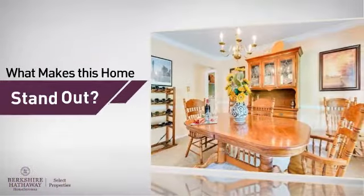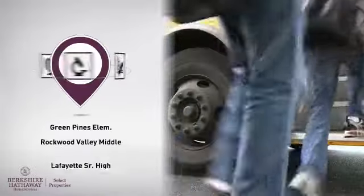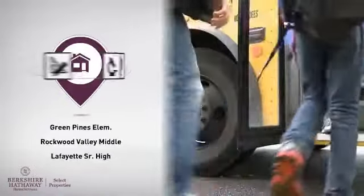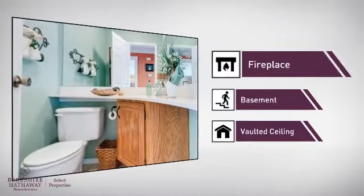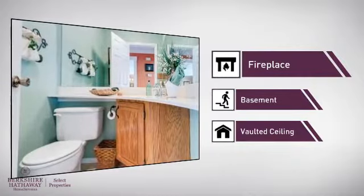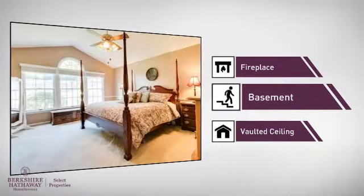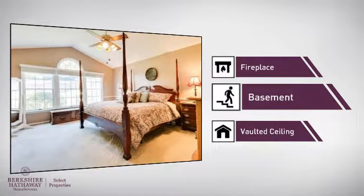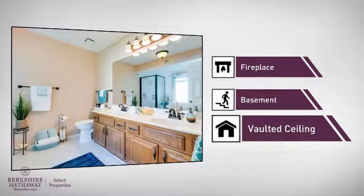But here's what sets this home apart from the rest. Parents will be pleased to know that it's located near several schools. There are also some valuable features and benefits in this home, like a fireplace for a special way to cozy up or add some ambiance, a basement so you've always got extra storage space or a space to customize to your needs, and a vaulted ceiling making your room seem bigger and giving it a light and airy feeling.